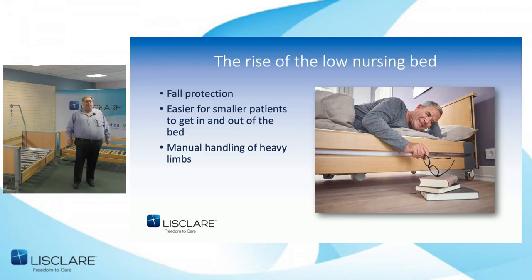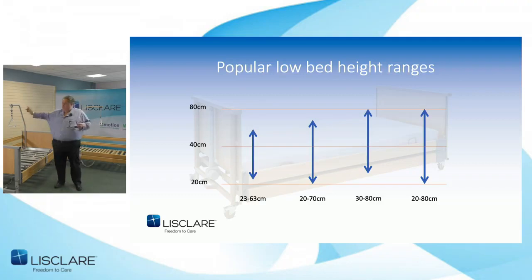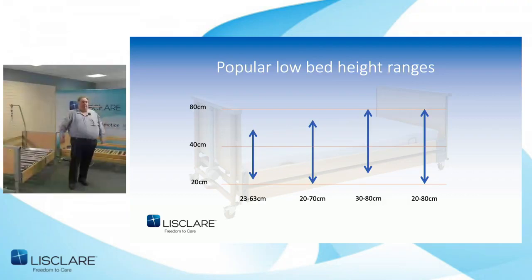This table shows the range of most standard nursing beds. The first is 23 to 63 centimetres — the height range used by the majority of low community bed manufacturers. With that range, you haven't actually reached the recommended maximum lift height of 80, so carers are at risk of back injury. Likewise, 20 to 70 centimetres still doesn't reach the minimum safe working height of 80. A range of 30 to 80 centimetres requires a 50-centimetre stroke actuator at the end of the bed, which results in a very high headboard — and many OTs, physios, and nursing staff were always looking for a bed that went below 30.